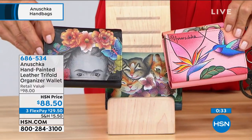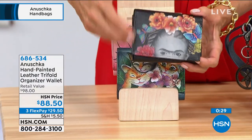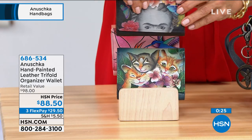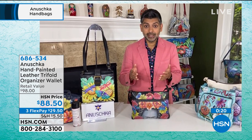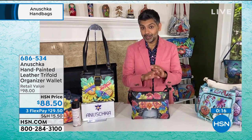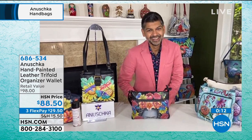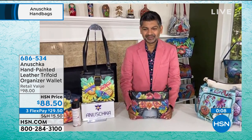Every time they use it, they'll think of you. In this day and age of social media, they will get real people telling them they like something they're holding — a whole new experience without waiting to see it on a phone or computer. The wallets are item 686-534. We have loved your testimonials this afternoon — Bhaskar is joining us live via Skype. This is our final show all the way until sometime in August.